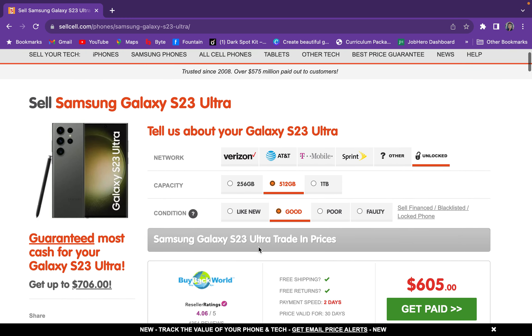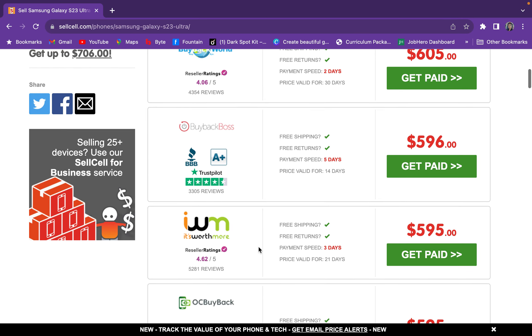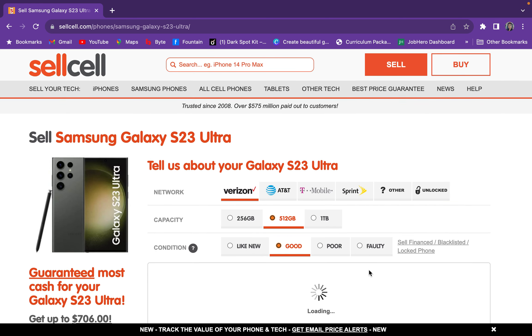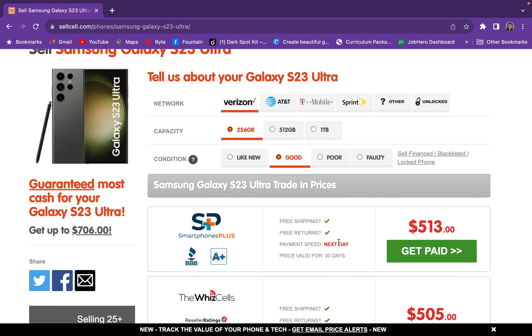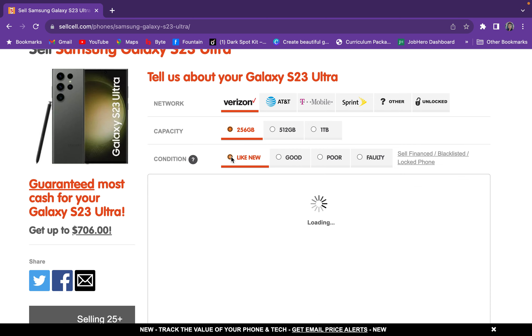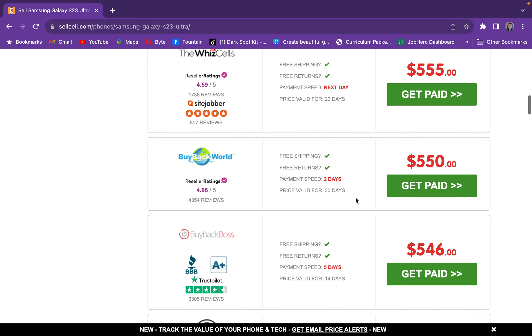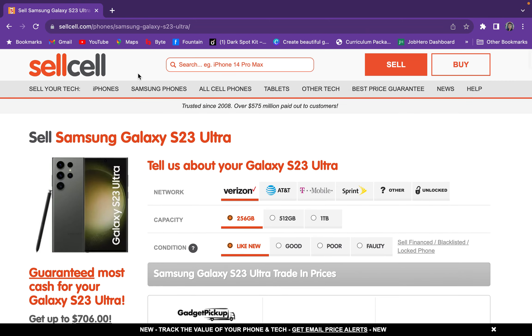These are the prices for a trade-in — these are the people that want to pay for your trade-in. I put in Verizon as the network, and I selected 256 gigabytes. It's in good condition — I might do 'like new' because it almost is like new. You can see people are trying to pay $579, with next-day payment. So you know, that's not bad. Let me go to the front of the page.